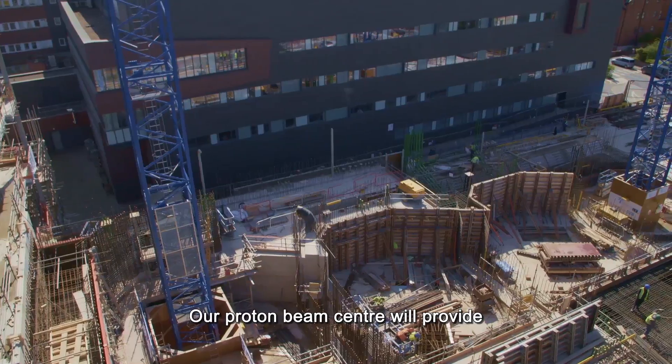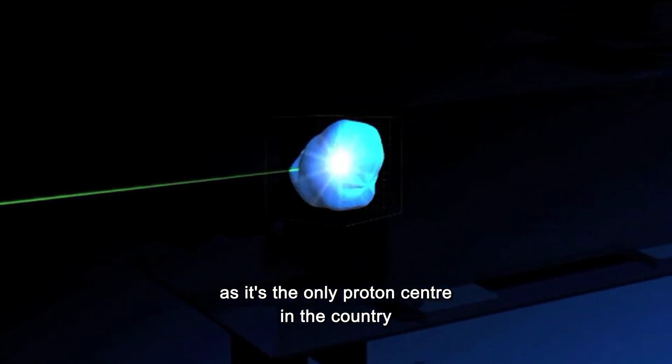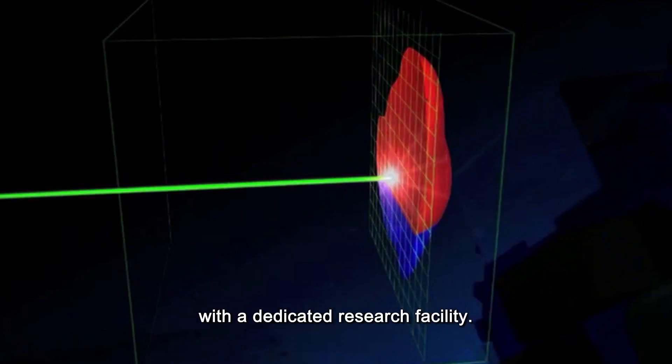Our Proton Beam Centre will provide exciting new treatment and research opportunities, as it's the only Proton Centre in the country with a dedicated research facility.